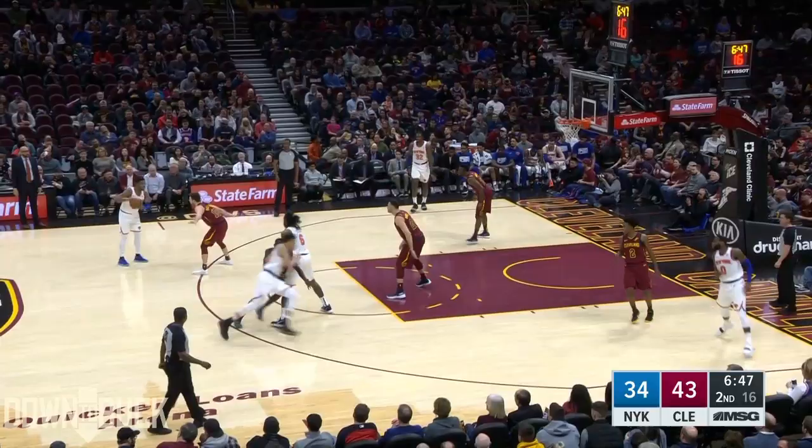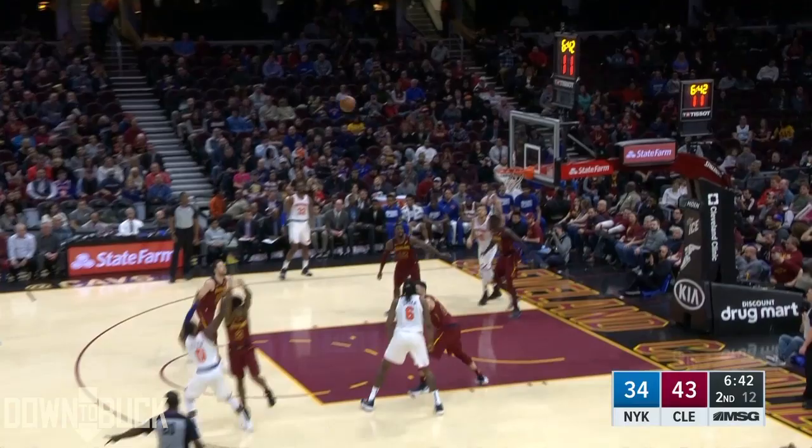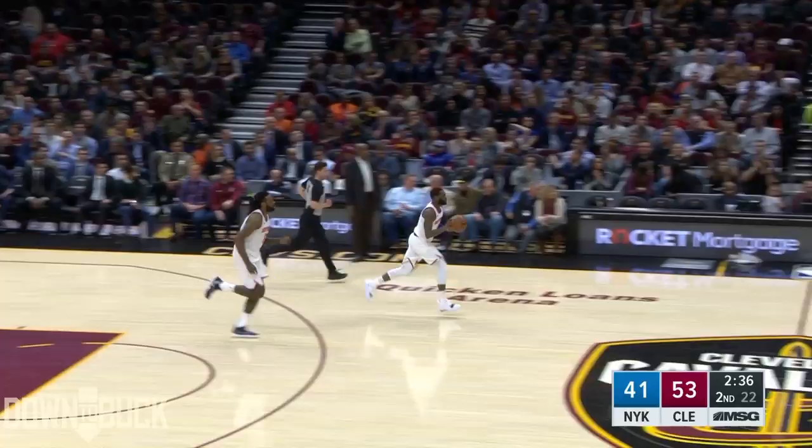Traded to Cleveland, and Kadeem Allen gets in and knocks it in. Then at the trading deadline, traded to Houston and then right away to Indiana. Waved by Indiana. With 30 minutes, Kadeem Allen drills that.